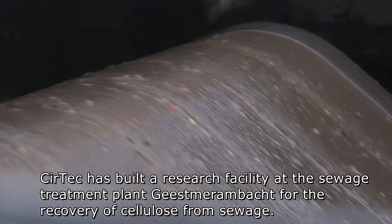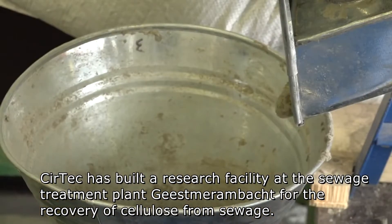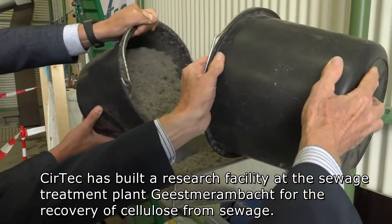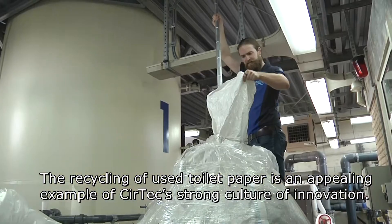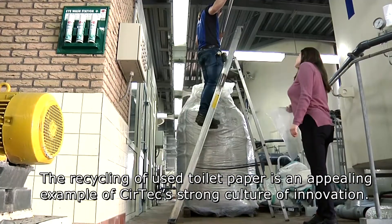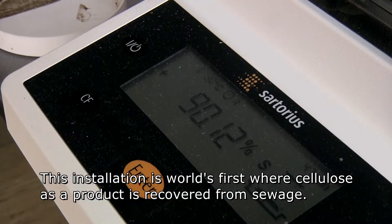Seertech has built a research facility at the Sewage Treatment Plant of Water Authority Hollands Northern Quartier at Geesmor Ambacht for the recovery of cellulose from sewage. The recycling of used toilet paper is an appealing example of Seertech's strong culture of innovation. This installation is the world's first where cellulose as a product is recovered from sewage.